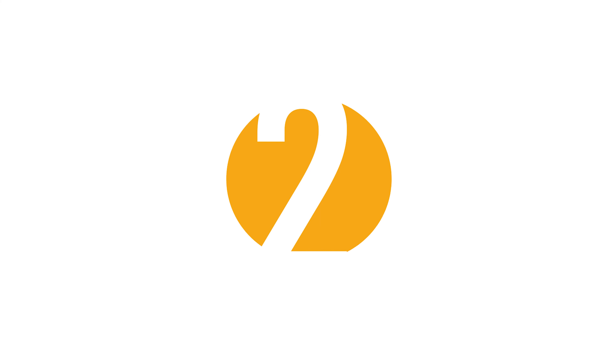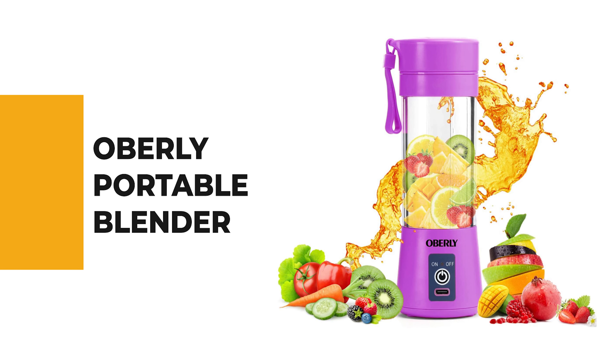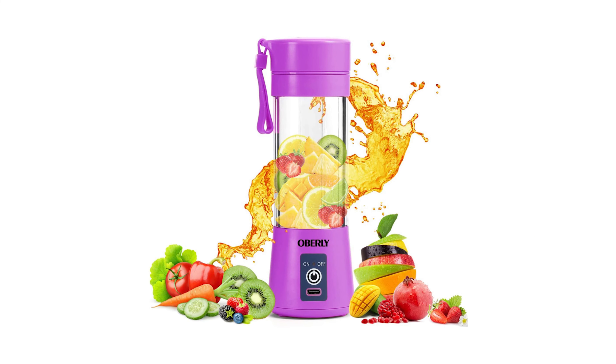Before we get to the best of the bunch, let's look at the runner-up for today's video. Number 2: Oberli Portable Blender.